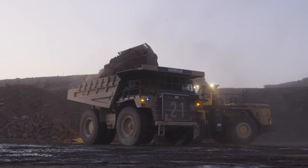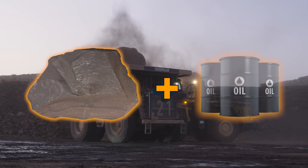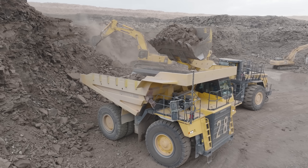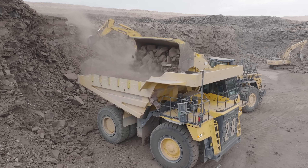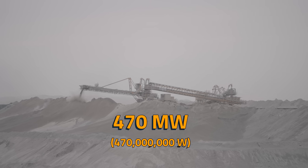Now, what the heck is oil shale? Well, it's just as it sounds — rock with oil inside of it. Thanks to its high energy content, Adirat Mining Company can mine it and transform it into energy within a nearby 470 megawatt power plant.